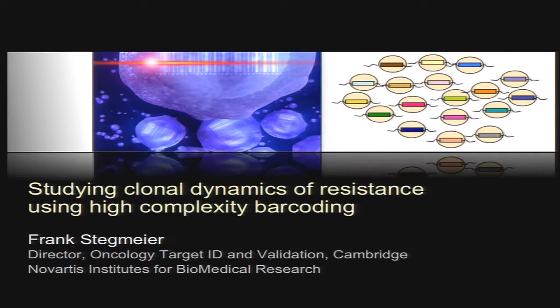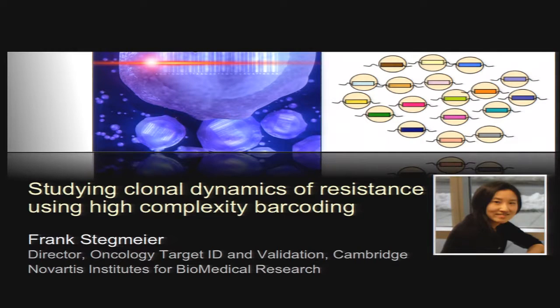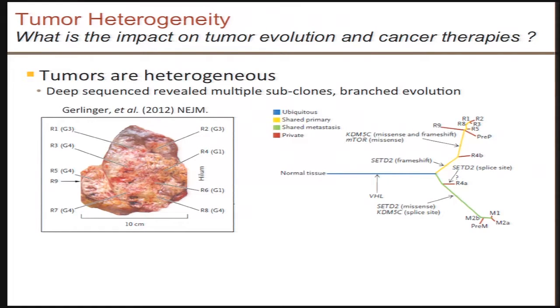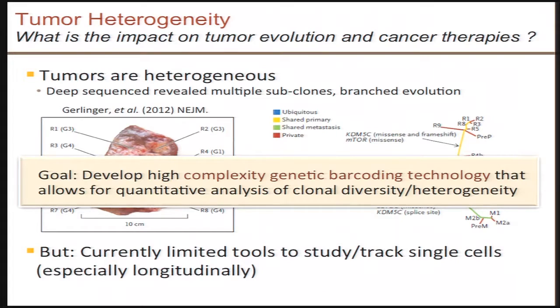I'll tell you today about studying clonal dynamics of resistance using high-complexity barcoding, and this work was really led by an extremely talented postdoc in the group, Kerry Bung, who is now an investigator at Novartis. Given the topic of the symposium, I don't need to introduce the concept of cancer heterogeneity, as was nicely explained this morning by Charlie, Alice, Christine, and others. But despite our increased appreciation of tumor heterogeneity, we're still currently lacking or have limited tools to study and track single cells in the course of tumor evolution, especially in the course of cancer treatments. So we set out to develop a high-complexity barcoding system that would allow us to quantitatively analyze both the clonal diversity and heterogeneity of these tumor cell populations.